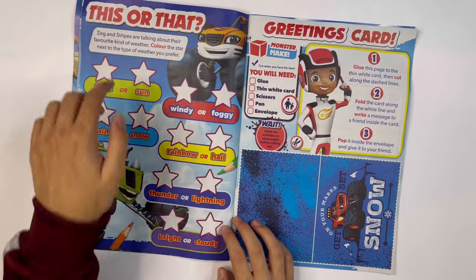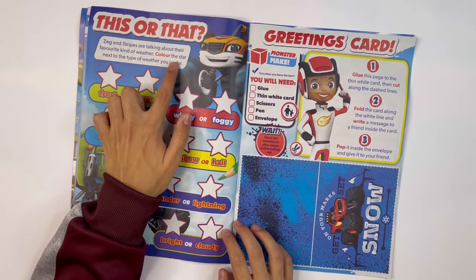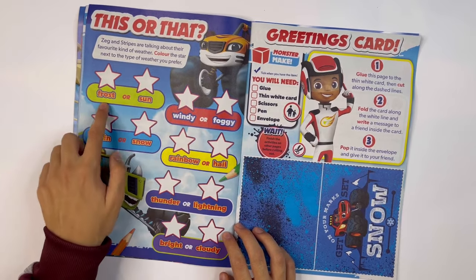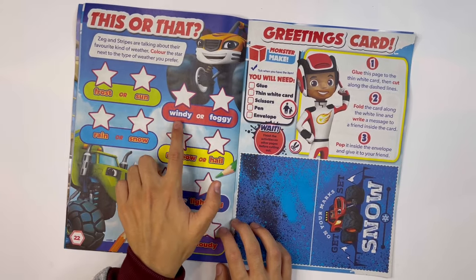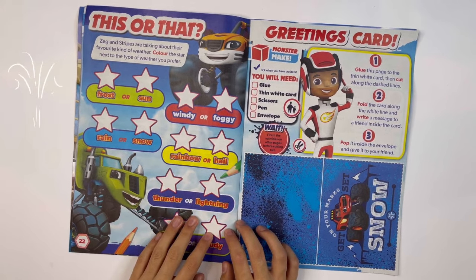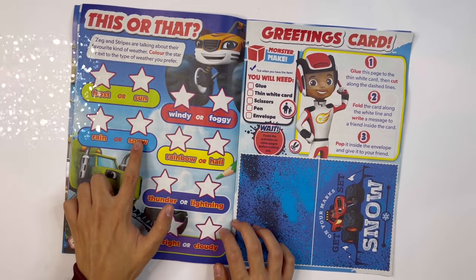This or That: Zeg and Stripes are talking about their favourite kind of weather. Colour the star next to the type of weather you prefer. Frost or sun? I'll go for sun. Windy or foggy? Windy — I'll choose windy because then we can fly kites. Rain or snow? I'd like snow.